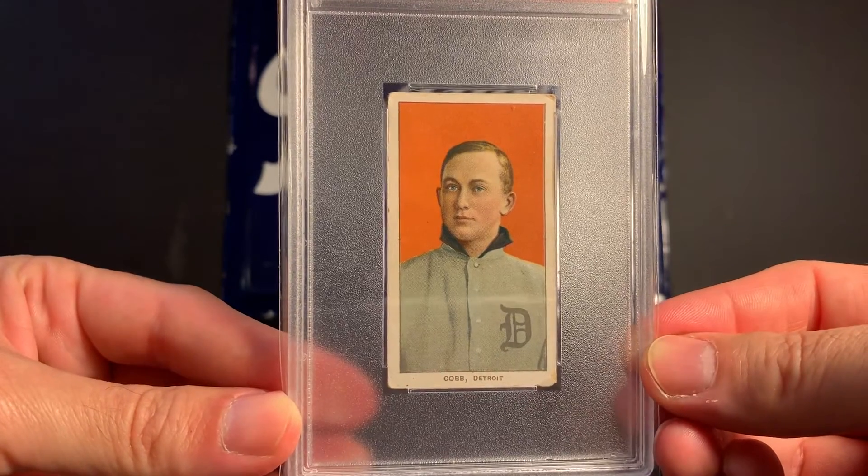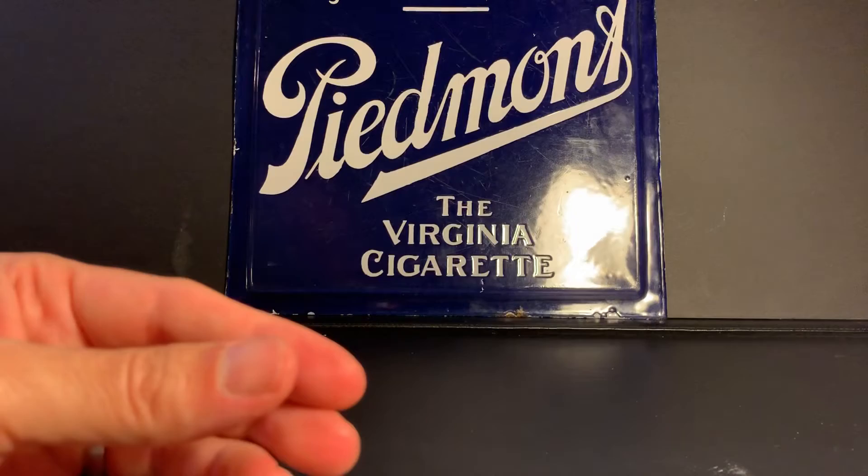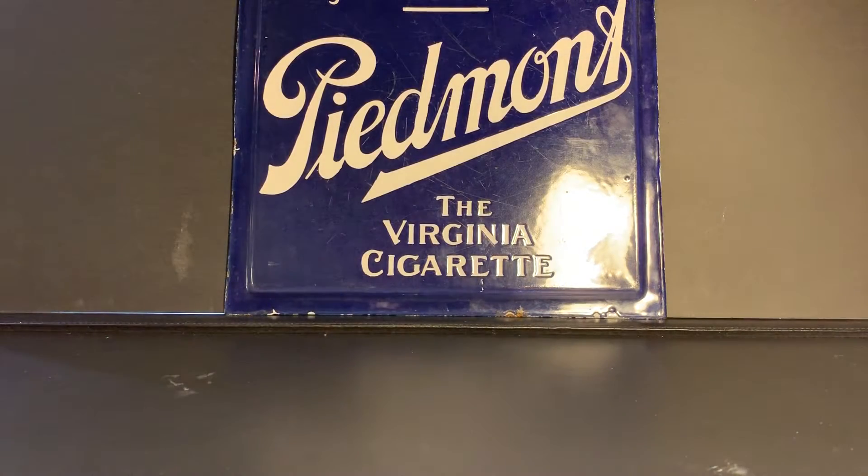So I'm going to get back to this. I'm going to show you this as well as my green Cobb in a second. I also wanted to show you what came in the mail last week from Alex, Bowman53.